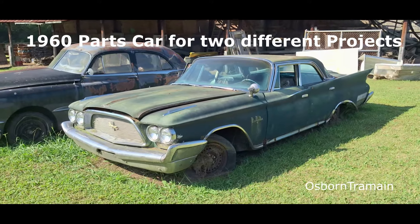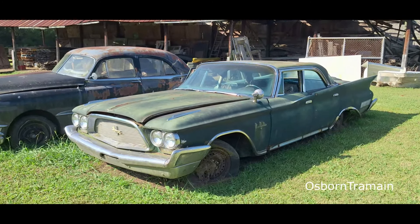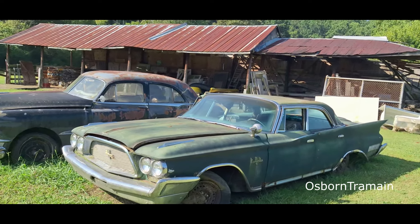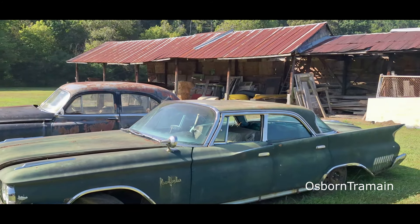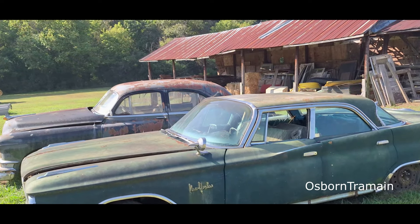Day 15 of owning the DeSoto, and this is not a DeSoto. We got a 1960 Chrysler New Yorker that I found on Facebook Marketplace, and I'm in Knottsville, Tennessee, and this car is really worth the $1,300 I paid for it.